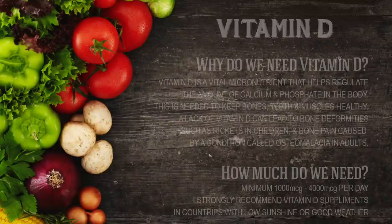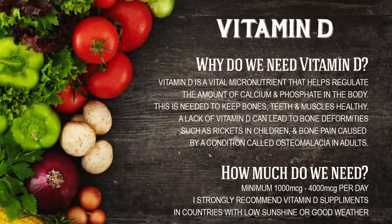Now this one's quite hard to get in your diet but vital — especially after I was bed-bound for 10 months and couldn't get my vitamin D from the sun. Vitamin D is a vital micronutrient that helps you regulate the amount of calcium and phosphates in the body. This is needed to keep bones, teeth and muscles healthy. The lack of vitamin D can lead to bone deformities such as rickets in children and bone pain caused by a condition called osteomalacia in adults. You need between 1,000 and 4,000 micrograms per day, and after experiencing so many health problems due to low vitamin D levels I strongly recommend people take a supplement in countries that have low sunshine or bad weather.